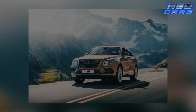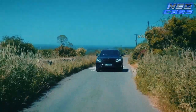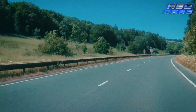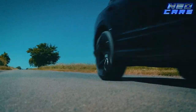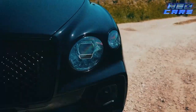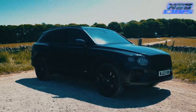Hold on to your monocles because the Bentley Bentayga is here — it's basically the royal yacht of off-road vehicles. This is the SUV for those who want to do some off-roading right after their champagne brunch. While it may look like it belongs in a royal motorcade more than on a dirt path, the Bentayga can get down and dirty with the best of them. With various V6s and a V8 on offer, air suspension, all-wheel drive, and multi-mode terrain settings, you can tackle just about anything short of a volcano.